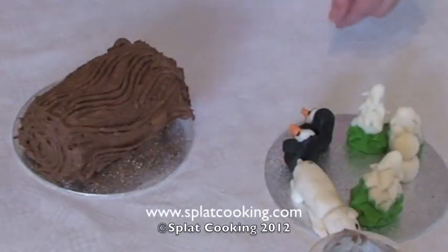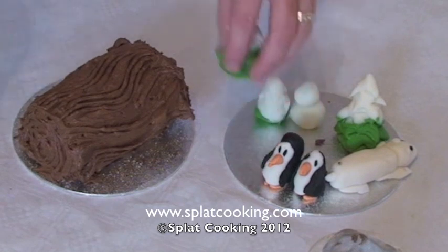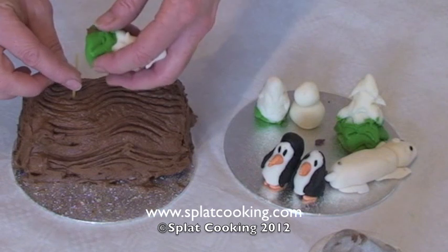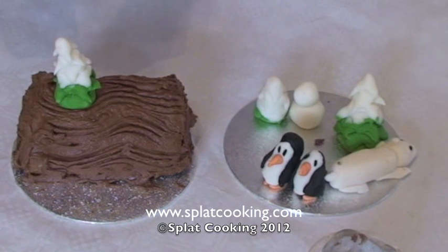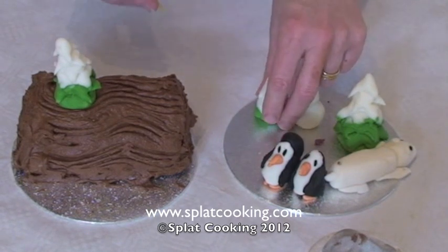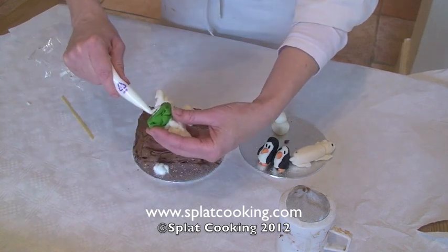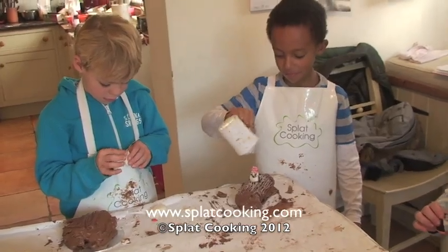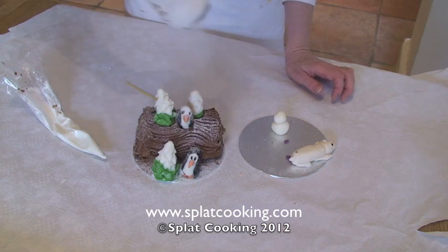So to finish this off, we've got all these gorgeous little penguins and trees and things, and I want to secure these in here. So if I put a couple on top — a little bit of spaghetti. Just remember that that's on there and don't eat the spaghetti — warn everybody! A squirt of royal icing to make sure. Look, it's snow! It's snowing! Because it's Christmas and it's a Yule log!